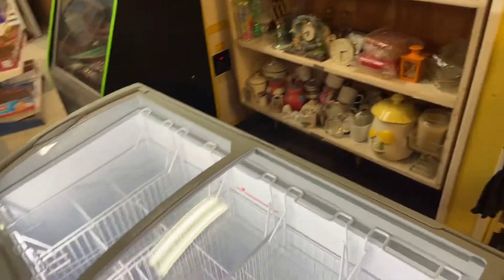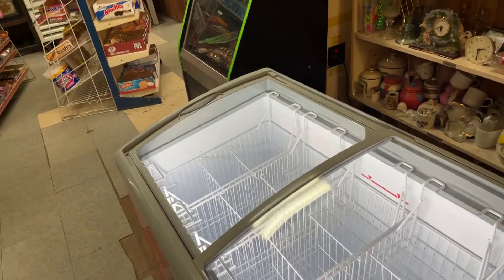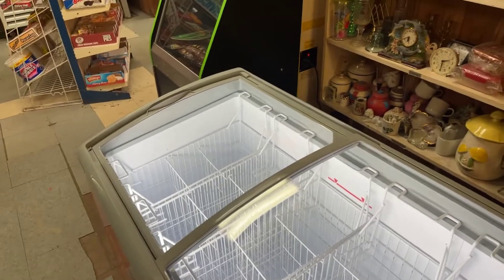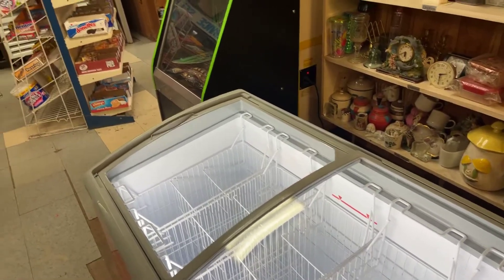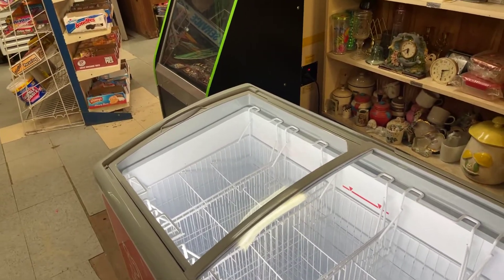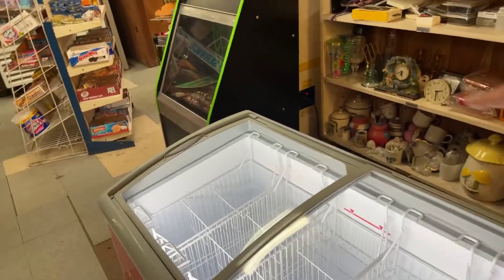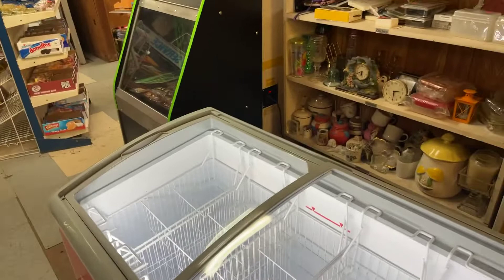It's getting cold. It'll have to be run for 24 hours, which is typical for a freezer or refrigerator. You want to let it run for at least 24 hours to soak, which is to basically get everything down to temp — the walls and the bottom and all that.